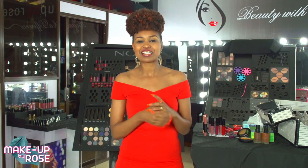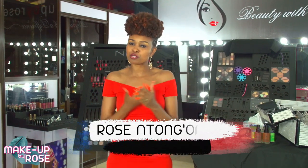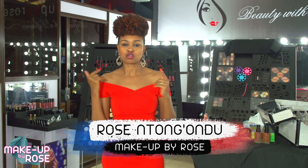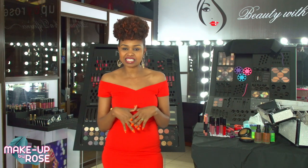Hello guys, welcome to another exciting episode of the Makeup by Rose Show. My name is Rose Tangondo — karibu sana. For today's episode I am pretty excited because we are talking about dark skin and lipsticks.